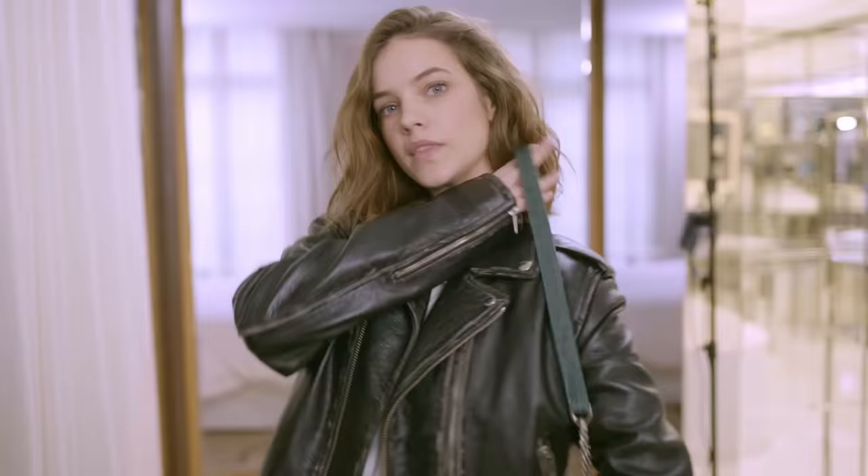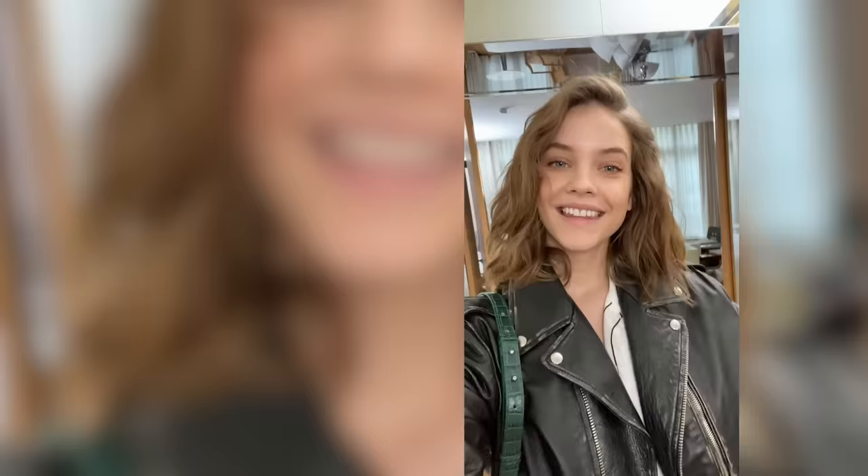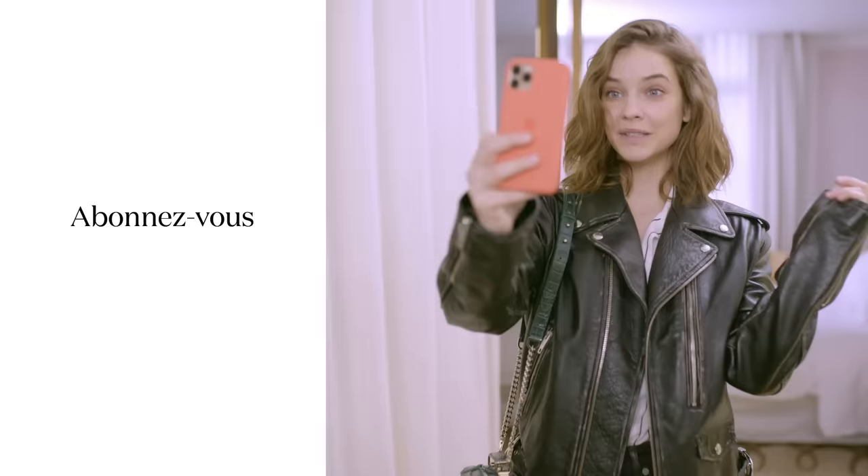This is my final look. Thank you all. Thank you, Vogue. Don't forget to subscribe. This was my morning routine on a day off. I love you.